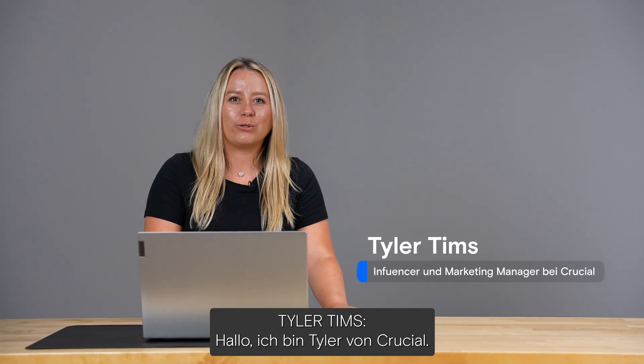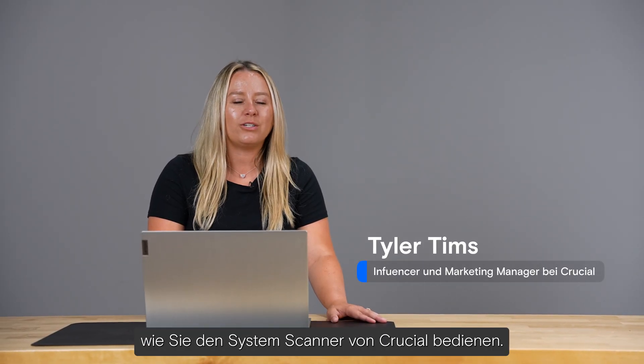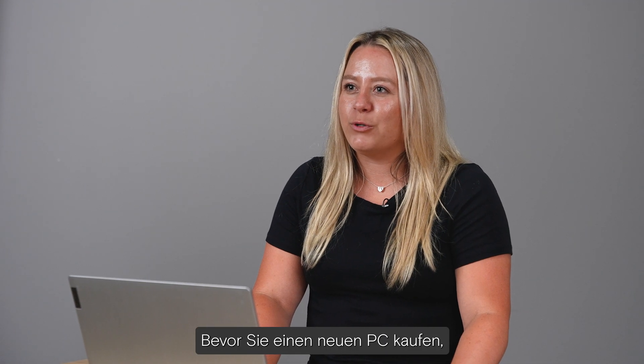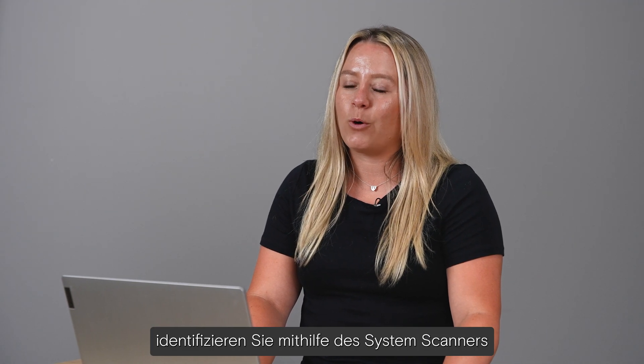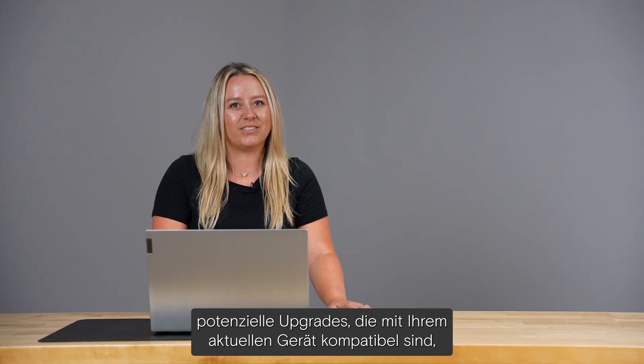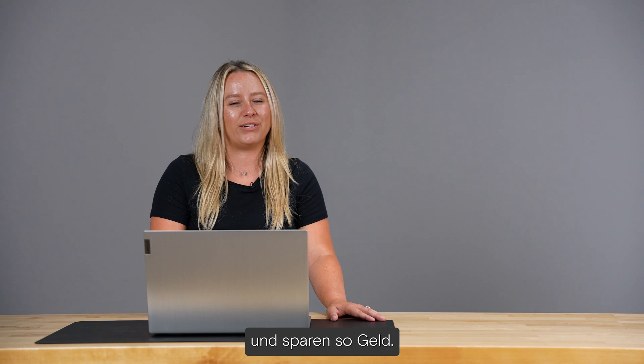Hi, I'm Tyler with Crucial, and today I'm going to walk you through how to use Crucial's System Scanner. Before you go out and buy a new PC, the System Scanner can help you identify upgrade opportunities that are compatible with your current device. This can help save you some money.